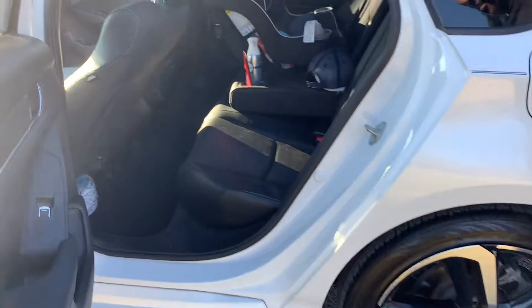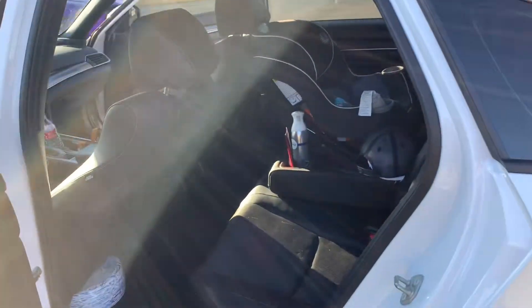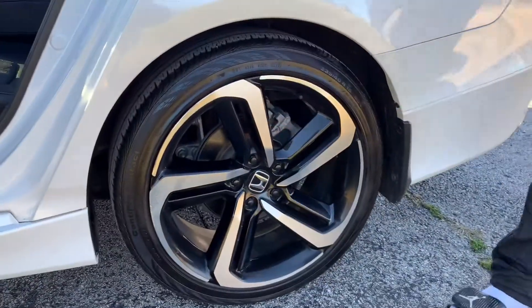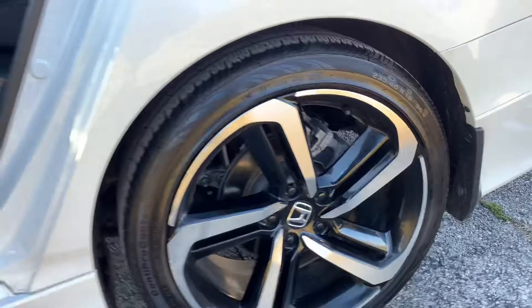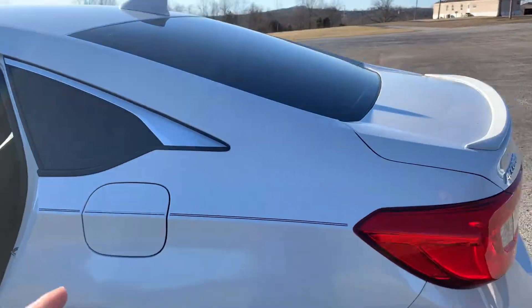Got the back seat space — car seat back there, got kids, you know what I'm saying. We keep it clean. Nice rims on there, I like those rims. They're 19s — those are nice. So this is a 2000-what?